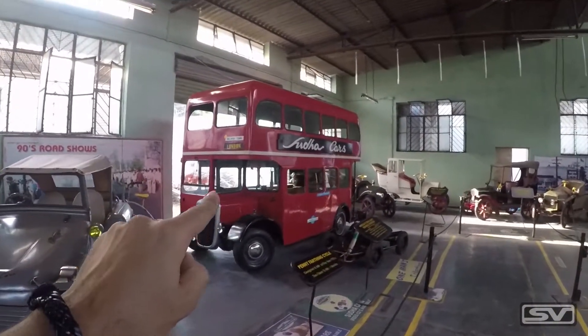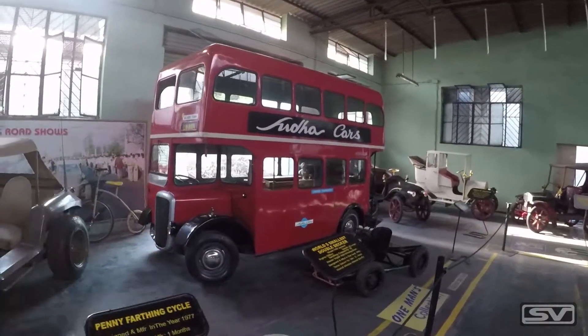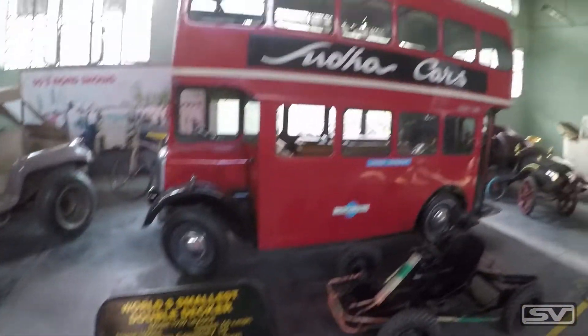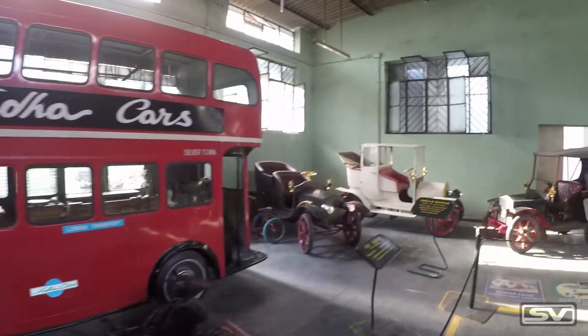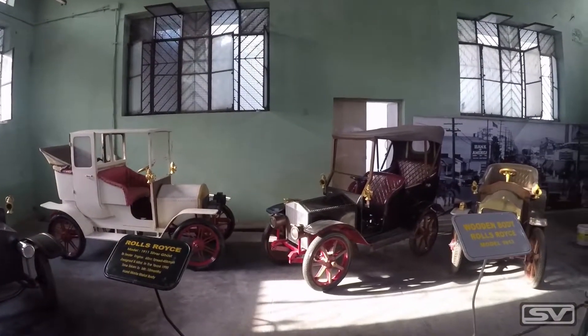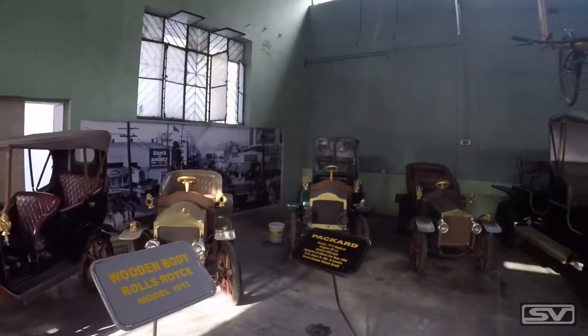This right here is the world's smallest double-decker bus and it seats about 10 people, as it says over here. Then we have some miniature models of these vintage cars as well.